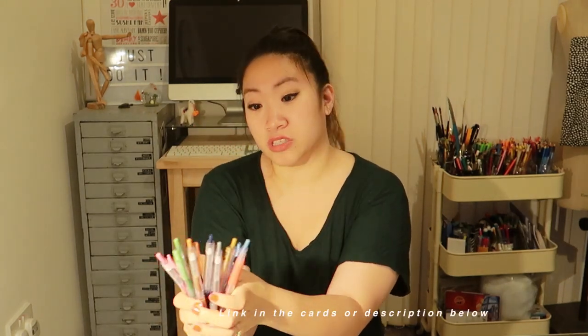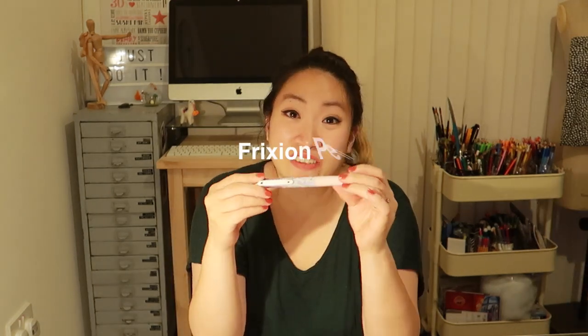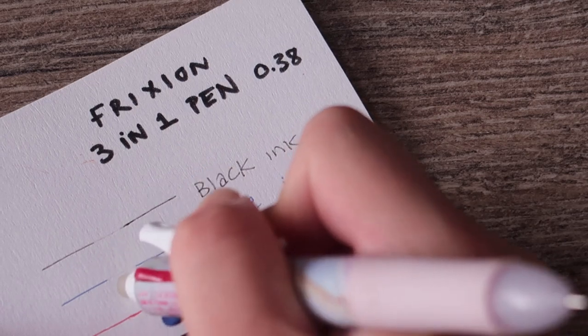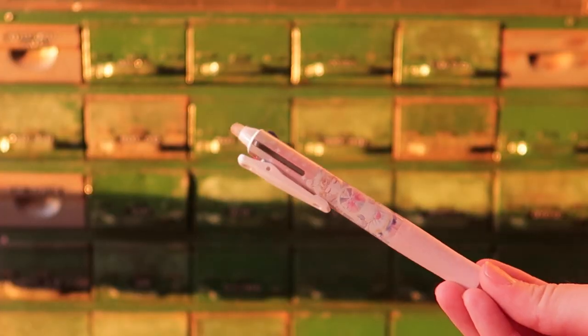I'll put all the information on the blog — I'll put the link in the comments down below. Frictions — if you have never heard of Frictions before, they are erasable ink pens. They've got a heat-sensitive particle in them. If you write in blue or whatever, you can use the end of it and rub it out. But this one is the Friction Multi Pen — it's got a clip.